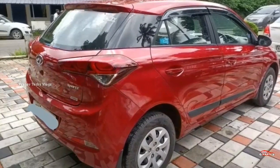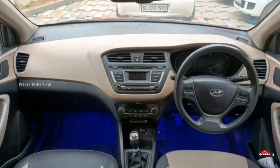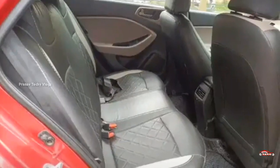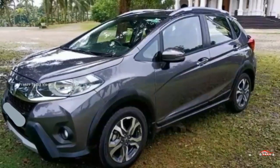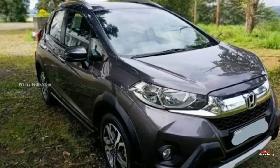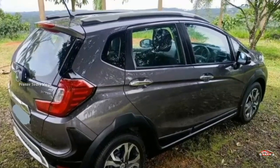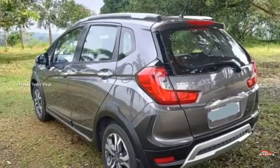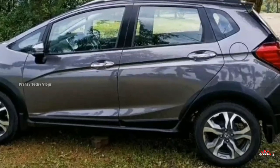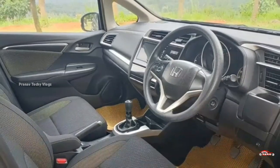Here is the 2016 registration Honda WRV. It is a VX option. Single ownership. 66 km. Manual transmission. Interior and exterior are in good condition. Accident replacement parts noted. Service available.